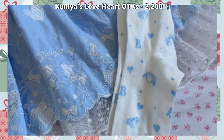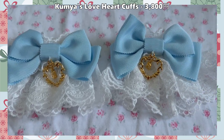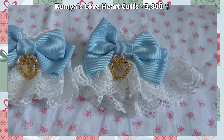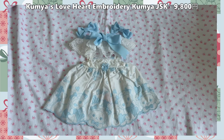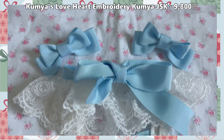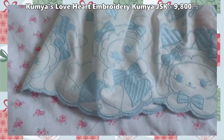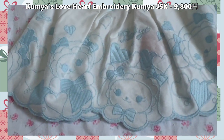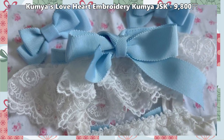From the same Love Heart Embroidery series, I also picked up the OT case in the white and blue colorway, along with the matching wrist cuffs for the Kumya lace. I then purchased the Kumya clothes after the initial ones sold out — they did a special white and blue colored lace version for specific shops. The white and blue really have a nice contrast and I can't wait to twin with my Kumyas in these clothes. Such a cute series.